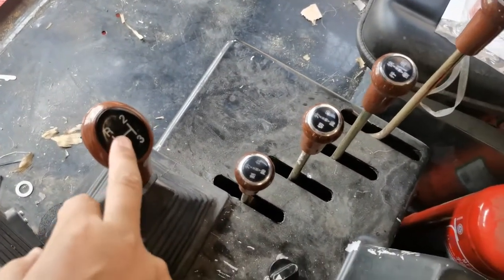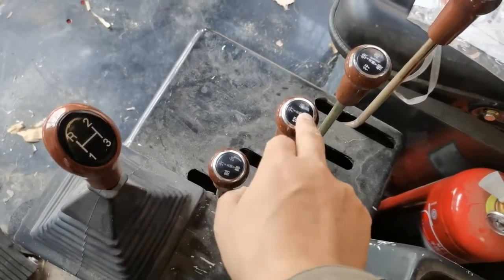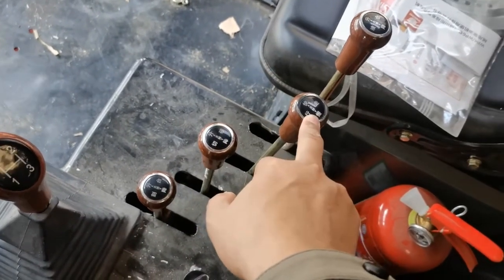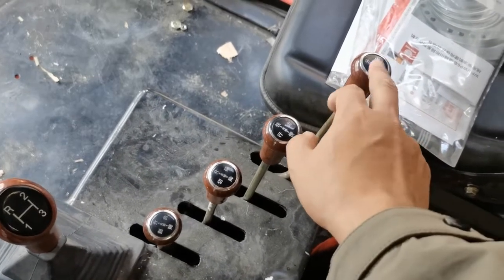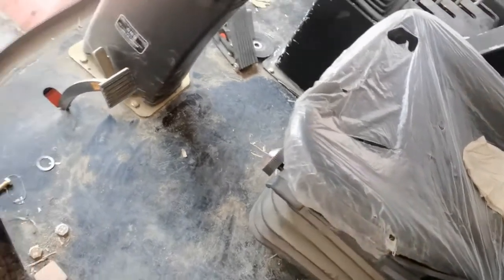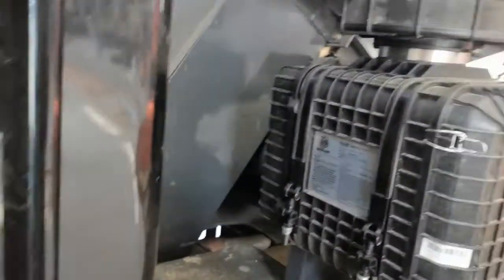The controls include: class change, header up and down, chopper up and down, moving speed faster and slower, and the corn tank box up and down. You can see the overall layout of this harvester is similar as before, but every part has been upgraded.